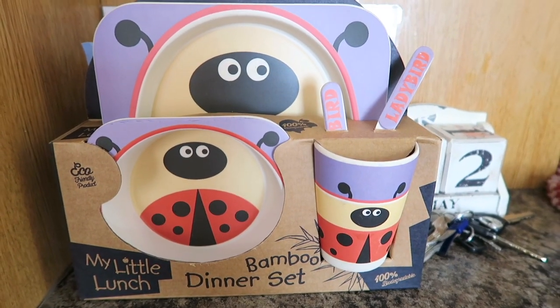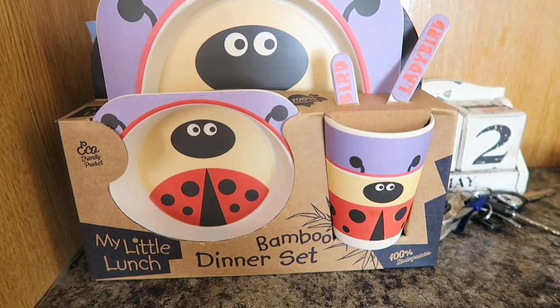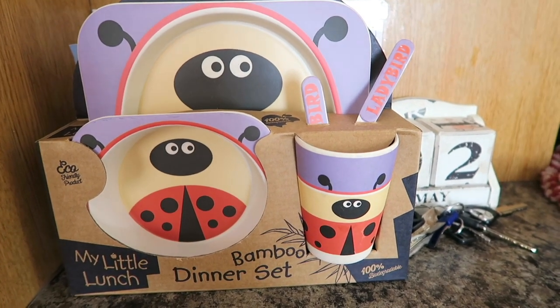I also got this for Poppy — I thought it was really cute. It's like a new dinner plate, a bowl, and I don't know whether that's a knife and a fork or what, in a cup. But I thought it was really cute, it was about £7 I think, so she needs a new plate, so yeah, I got her that.